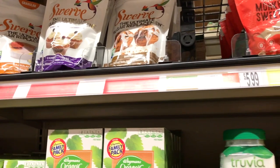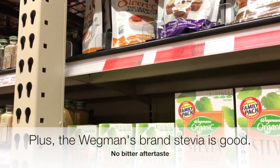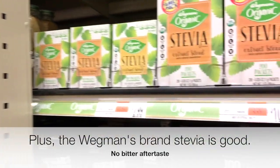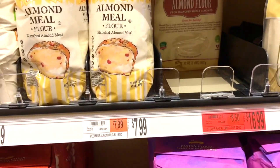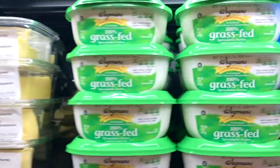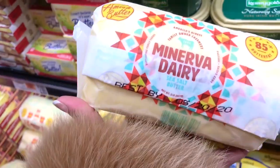I also noticed that in addition to Swerve, which you can find at Whole Foods, Wegmans has the Lakanto sweetener, which is also really good. Plus their coconut flour is like $3.99, which is a great price.